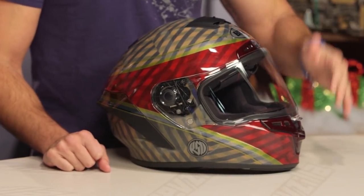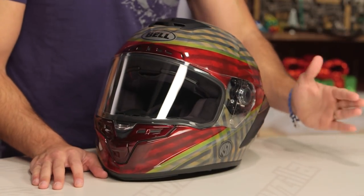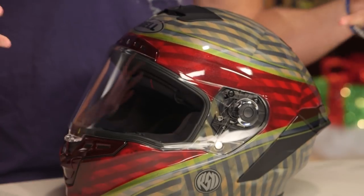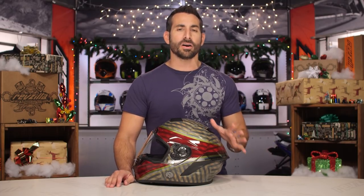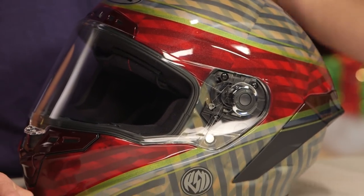Bell Star MIPS RSD Blast graphic. Bell, it's official — you're no longer allowed to make any product names longer than this one, because I simply can't remember them. But let me parse this out for you. For the spring of 2018, the Bell Star RSD Blast helmet gets the MIPS treatment, and that's the big theme here. I'm going to walk through the Star on the new platform and help you understand the nuance of the helmet briefly, as well as get into this graphic — the MIPS factor is what takes this helmet to the next level.